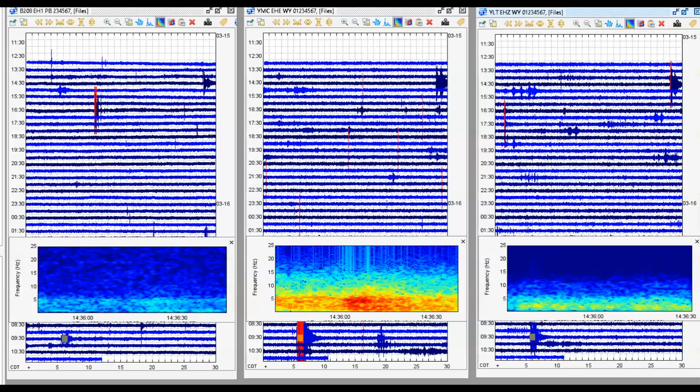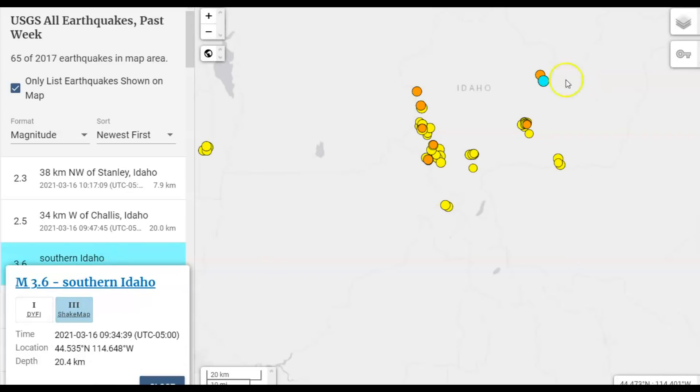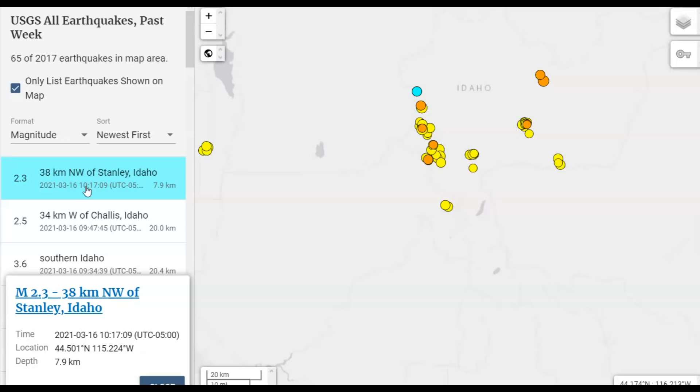Here is a spectrogram of that 3.6 earthquake as it came in on the left at Yellowstone Lake, Moose Creek Idaho, and on the right is Little West Thumb. I haven't done a report about the earthquake activity lately because it's been difficult to pull the data. This 3.6 earthquake was about 12 miles below sea level — they measure all earthquakes from sea level, or 20.4 kilometers in depth. No one reportedly felt this earthquake. Afterwards there was a magnitude 2.5 at about the same depth, and then over by the Sawtooth fault zone a magnitude 2.3.